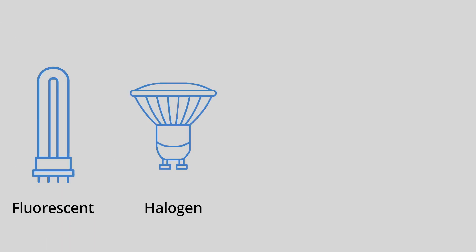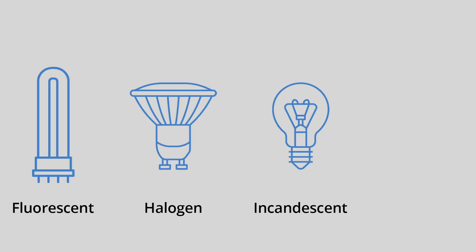Lamps come in a wide variety of different types as well, including fluorescent, halogen, incandescent, LED, and more. The type of lamp chosen depends on how bright or how efficient the lighting solution needs to be.